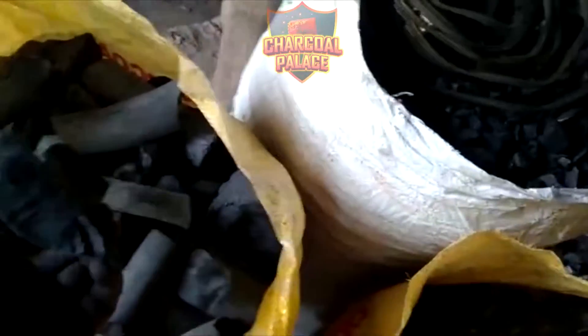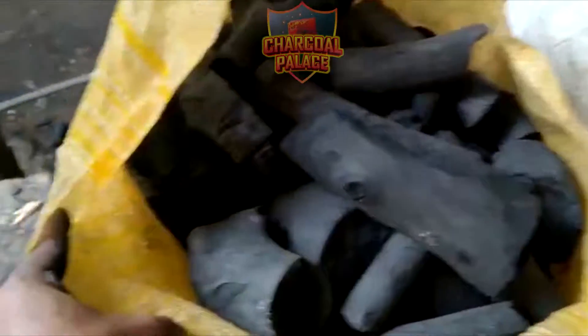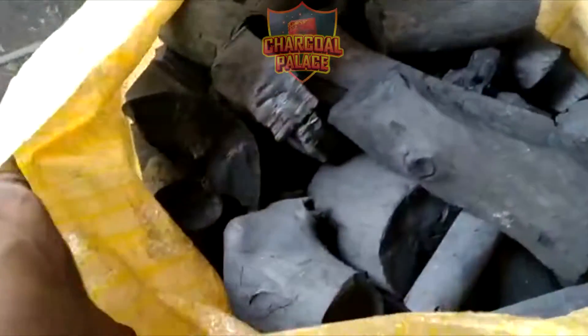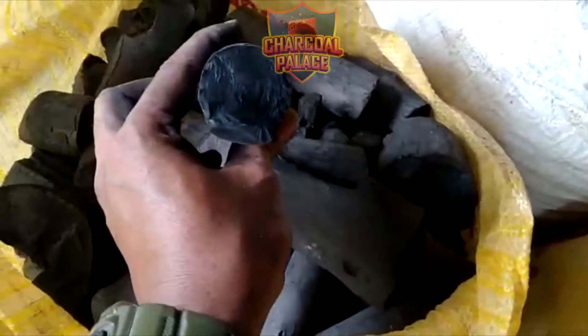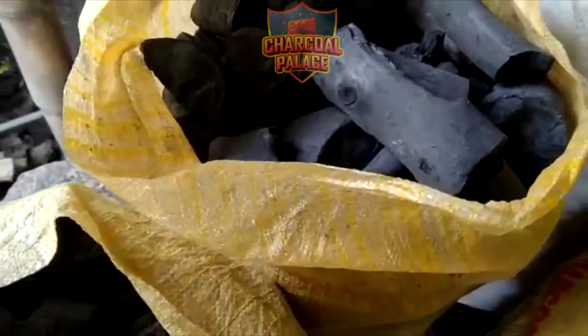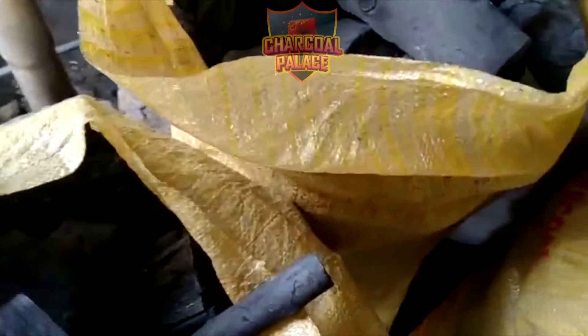Our hardwood charcoal is easy to light, odorless, and has high fixed carbon. It produces a lot of heat with a long burn time of up to 2 to 4 hours. It is very environmentally friendly and is not mixed with chemicals.